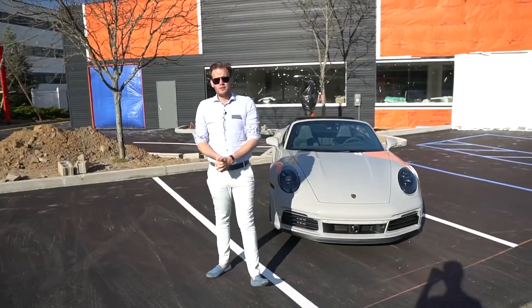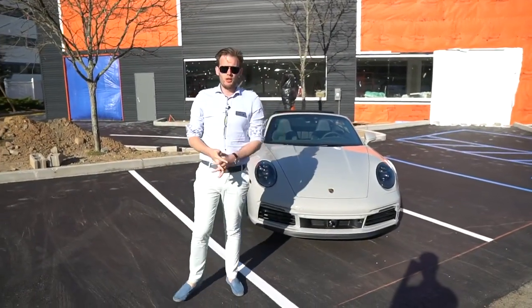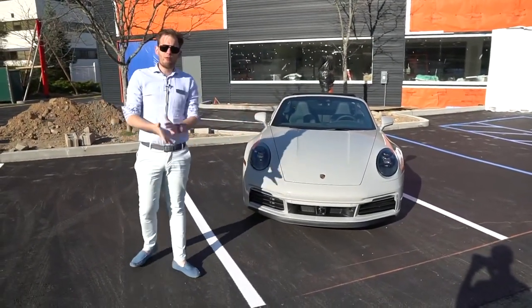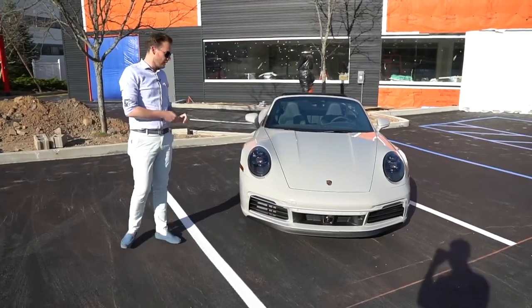Good afternoon ladies and gentlemen, welcome back to Jack Daniels Porsche. Today we want to present to you our exclusive Manufaktura Porsche 911 Carrera 4S cab done here in chalk.